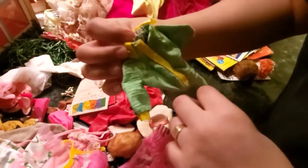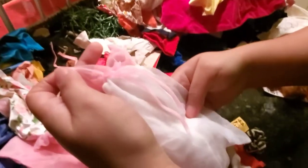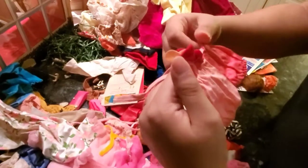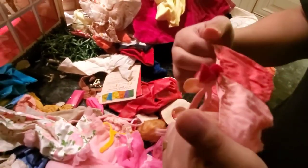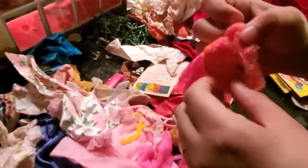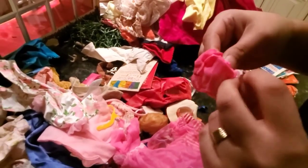Some more Barbie clothes. This actually looks pretty nice on my Blythe doll — just add a new elastic band to it, that will work. More Mod Barbie clothes. Who's it for? I think it's for a PJ — yeah, it's for a PJ.